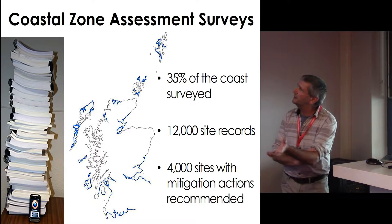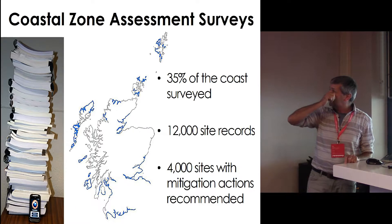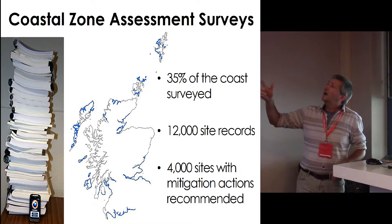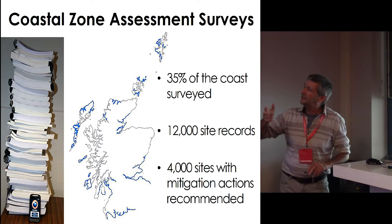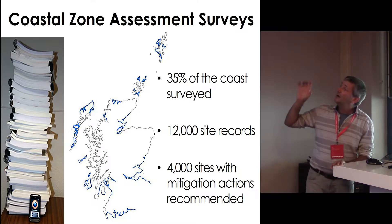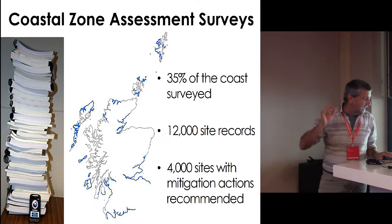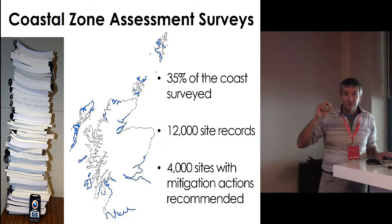Historic Environment Scotland commissioned a series of coastal surveys, very similar to what Anthony was talking about in Wales. From the mid-1990s, about 35% of the coast of Scotland has been surveyed. The coast of Scotland is huge — it is the second largest in Europe, second only to Norway. 12,000 sites were recorded in a very narrow 100-metre strip from the coast edge, of which 4,000 had recommendations for some work to happen at them. So there's a huge number of sites.